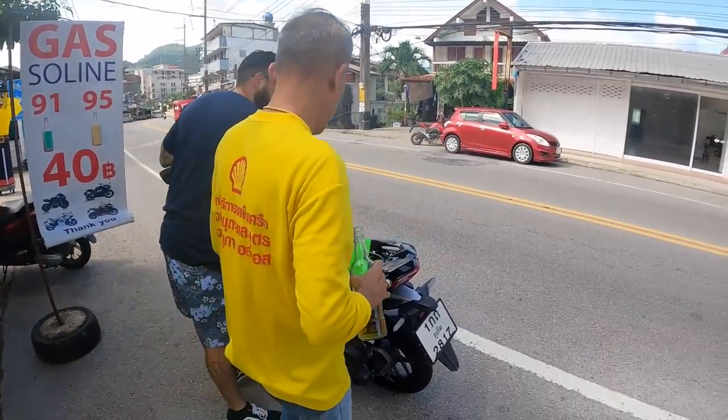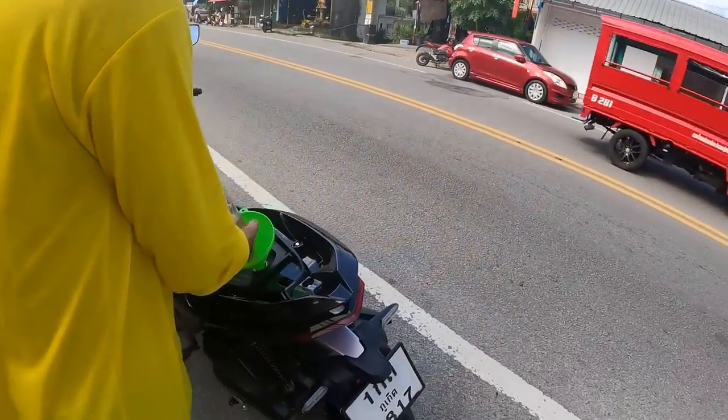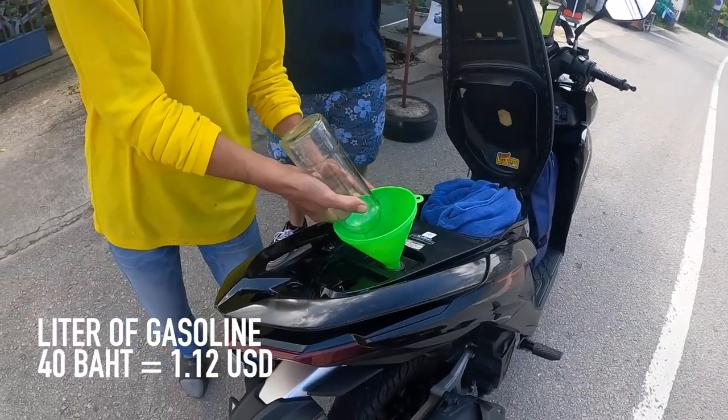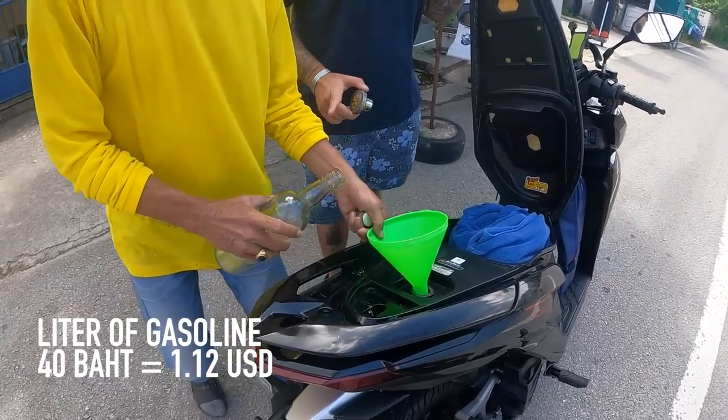First things first, we need gas. We're going to put 40 baht into the scooter and that should be enough to get us around to all of the beautiful beaches today.